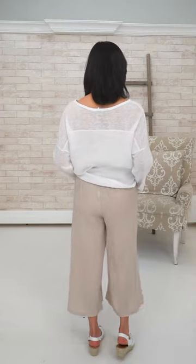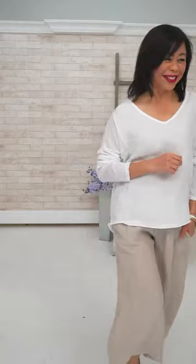The linen pant is also from Pistache — she's wearing size small. There's a nice wide elasticized band. Nice with the white and sand together. So simple — you don't need much when you have a look like this. The little bracelet too — if you're going to wear something, it's just not much. Little pearl earrings or gold hoops.